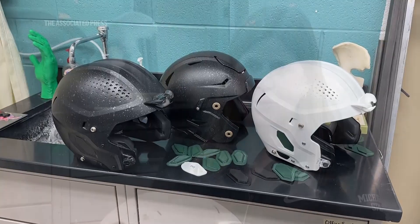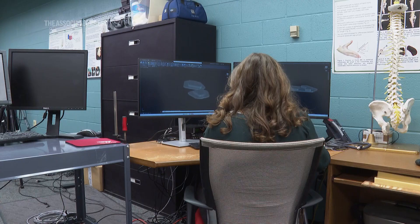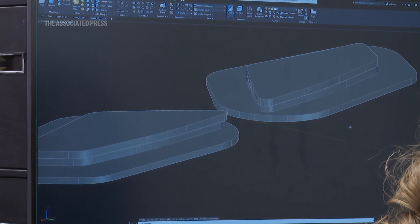He showed me some photos and said that other teams had just put duct tape inside the hole, and asked me: do you think we can do anything better than duct tape? I said, oh absolutely. It didn't take me too long to figure that we could probably develop something with a 3D print and a CAD model that would fit inside the hole.